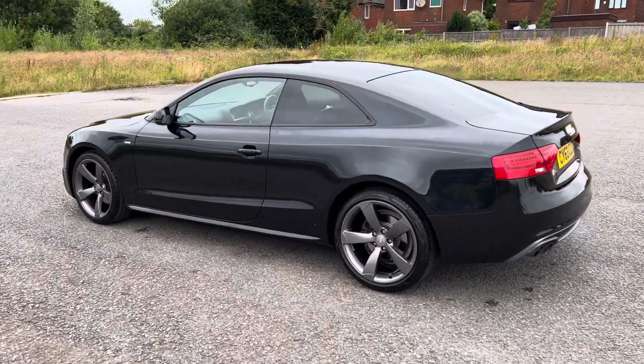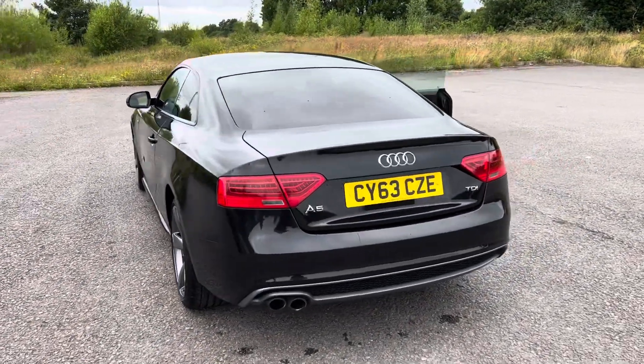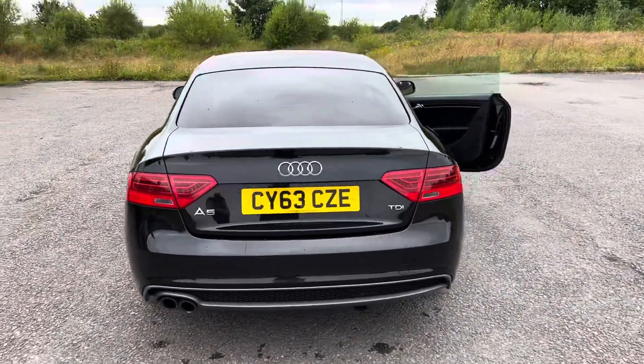Really, really clean car. 86,000 miles with a couple of owners. It's got a full service history, just been serviced, just been MOT'd, and it's ready to drive away.